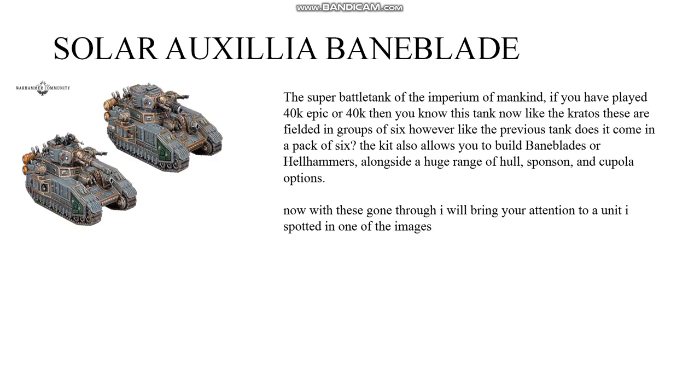The super battle tank of the Imperium of Mankind — the Solar Auxiliar Baneblade. If you have played 40K Epic or 40K then you know this tank. Like the Kratos, these are fielded in groups of six, though again it's unclear whether they come in a pack of six. The kit also allows you to build Baneblades or Hellhammers alongside a huge range of hull, sponson, and cupola options.